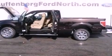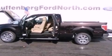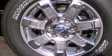Additional features include an anti-lock braking system, side curtain airbags, air conditioning, and an auxiliary power outlet.